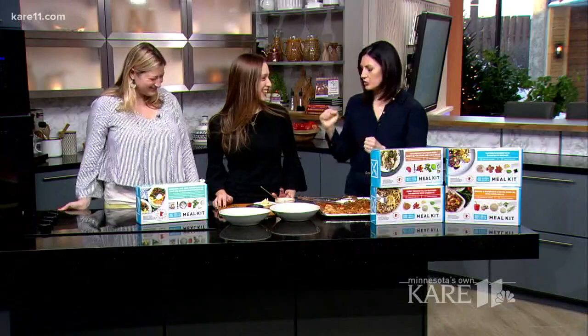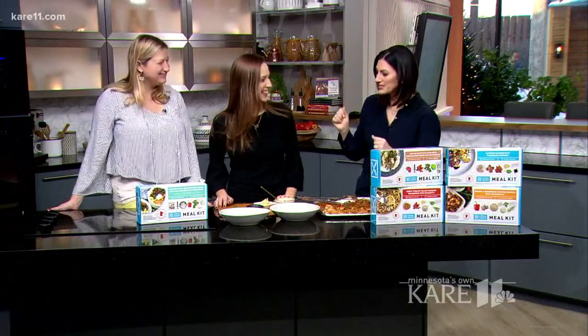Did I get it even remotely right? Yeah, you did. That was pretty good. You say it way more beautifully than I do. Thank you guys for being here today. We really appreciate it. What a cool idea.